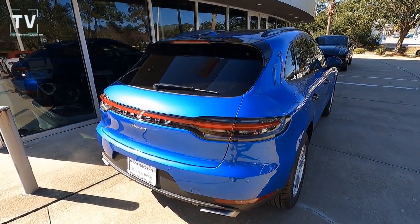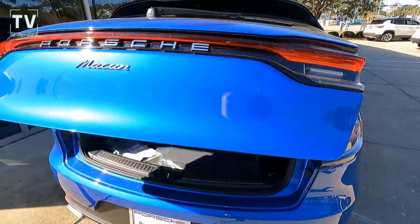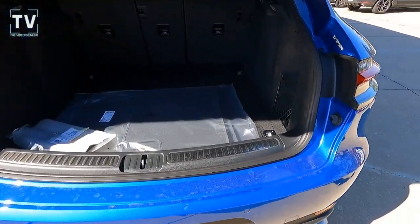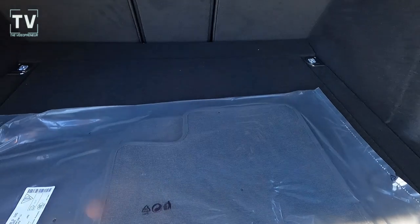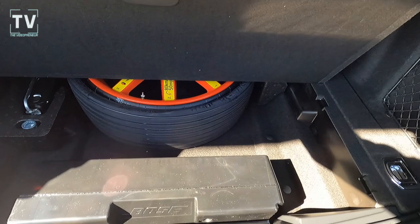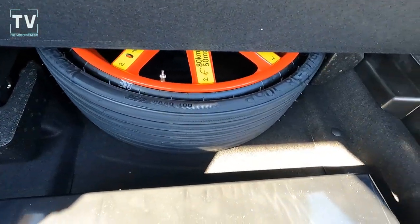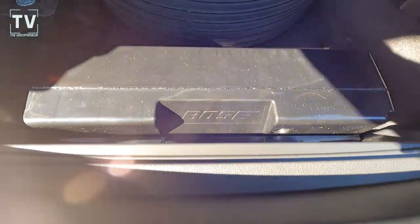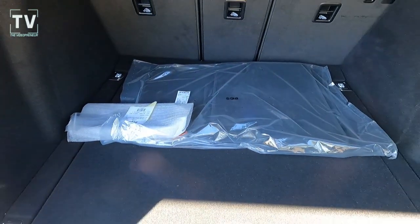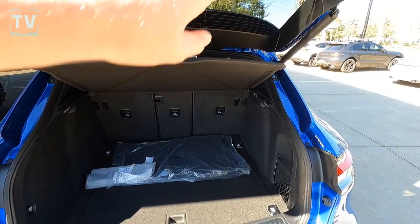As far as the cargo area is concerned, there's a button right on the wiper arm of your rear wiper — push that and the power tailgate goes up. We have 18 cubic feet of storage space. Down below you can see the inflatable spare tire as well as your Bose sound system. There are tie-downs and you can see the three sections of the rear seat that fold down.